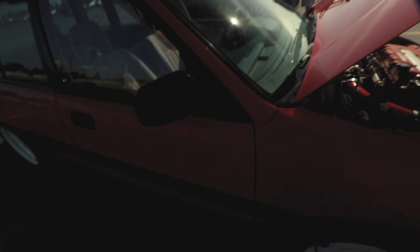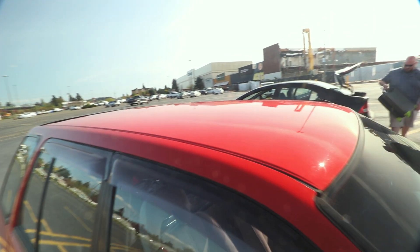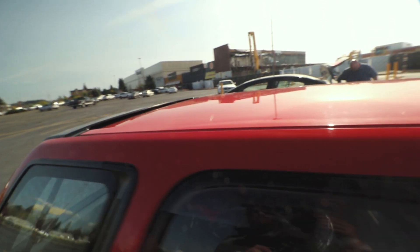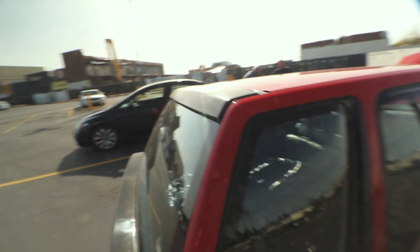As a wagon guy, especially as a red rear wagon guy, this thing — you don't get any cleaner than that. There's not any other wagon that's going to be that clean. You won't find it. Especially factory paint and everything, every single part of this wagon.